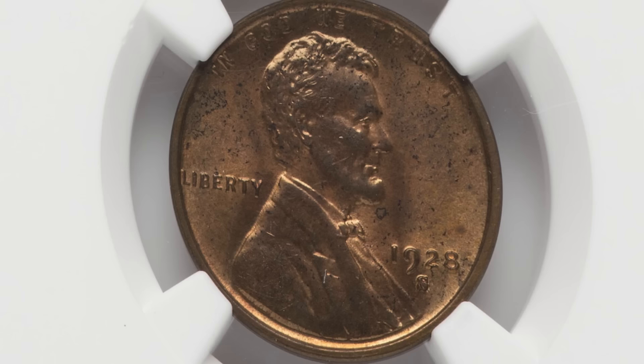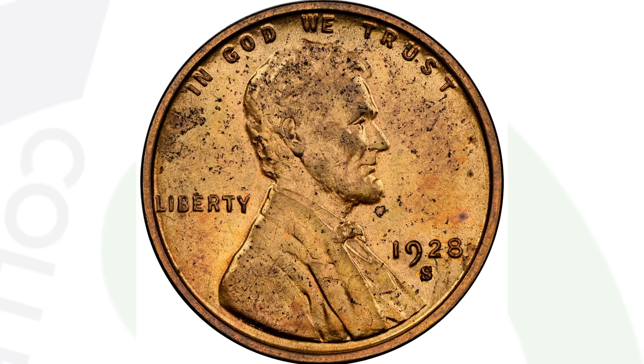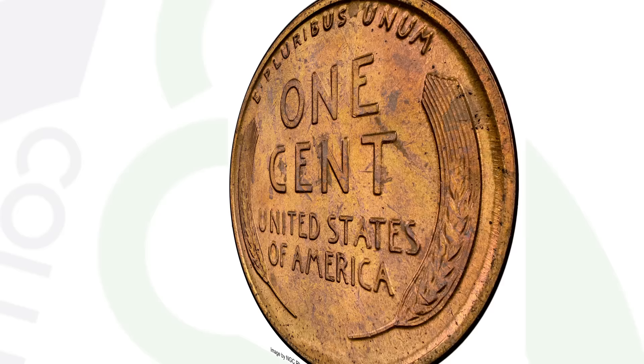Now here's a 1928S wheat penny. They made over 17 million of these, so again a pretty common wheat penny. But it is graded at a red brown with a grade of mint state 63 by NGC, and that is where all of the value was at for this coin. This coin ended up selling for $264 at auction.